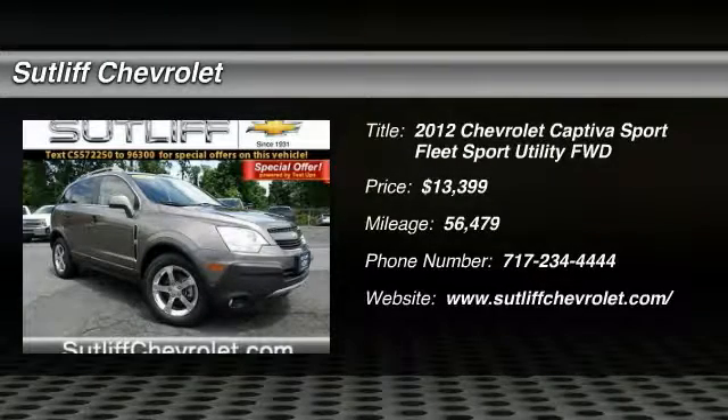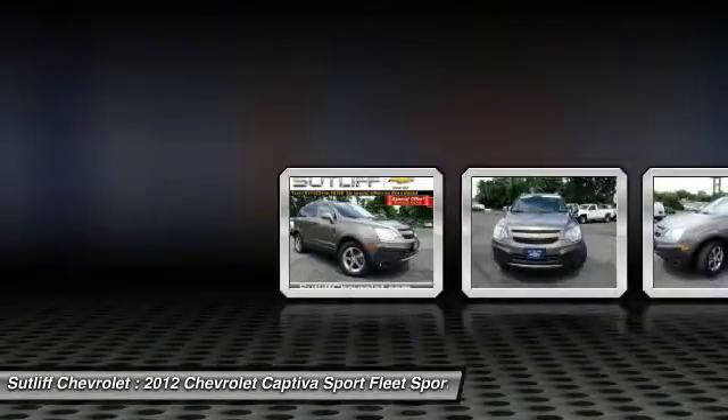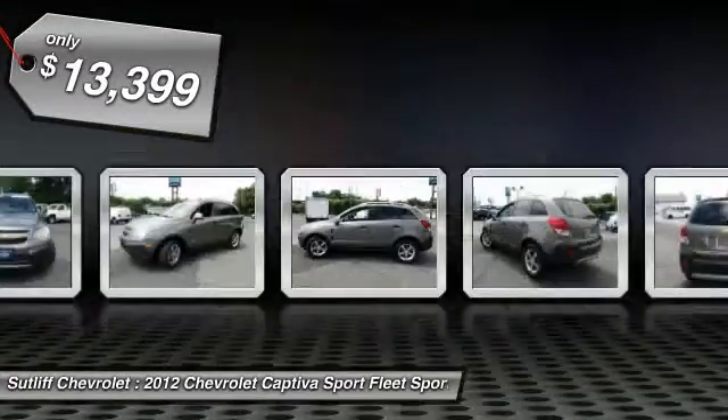The 2012 Captiva. The Chevy Captiva is the newest fad in town, expected soon to be reckoned as the walking icon. Chevrolet has yet another classy creation waiting in the store for you, and is priced below $15,000.